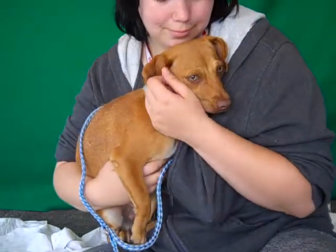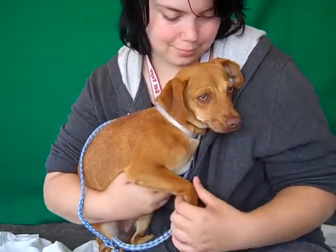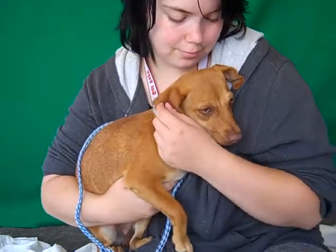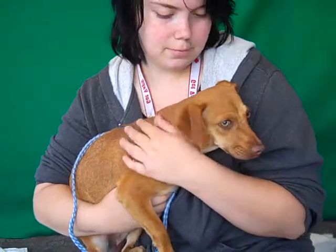She is definitely a dachshund mix and a gorgeous one — look how sweet. She's six months old, just a puppy. She has no idea why she's at this shelter. She came in as a stray on May 5th from Baldwin Park and she weighs 14 pounds.